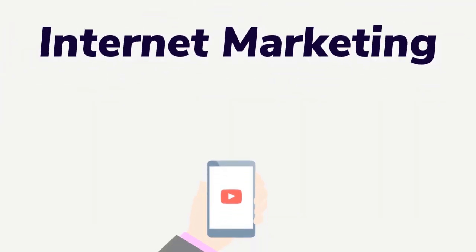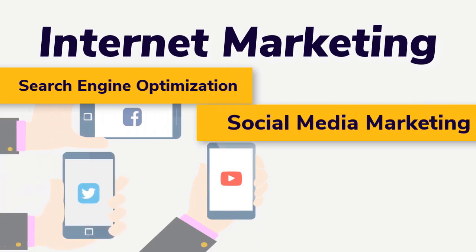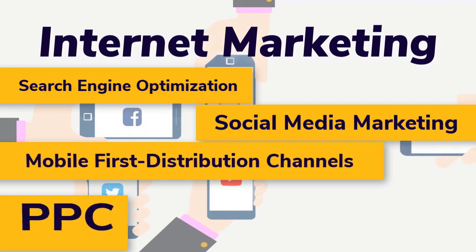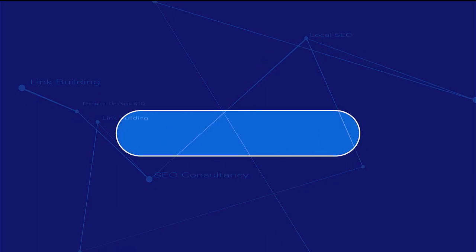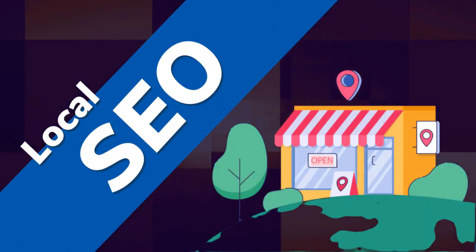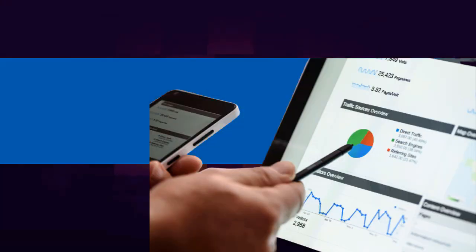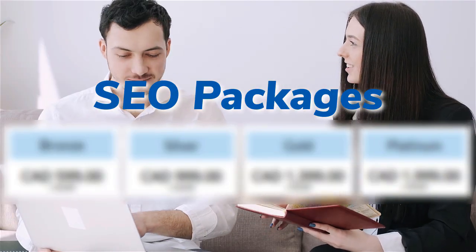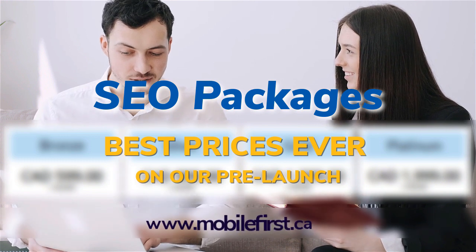Internet marketing — search engine optimization, social media marketing, mobile-first distribution channels, PPC, do-it-yourself SEO, SEO link building, local SEO, SEO consultants, efficiency, technical on-page SEO, SEO packages. Best prices ever on our pre-launch — check it out at mobilefirst.ca.